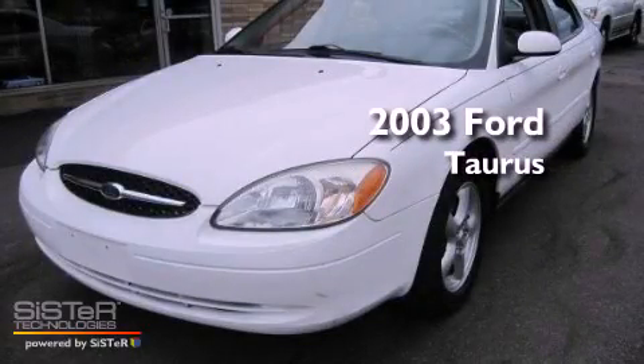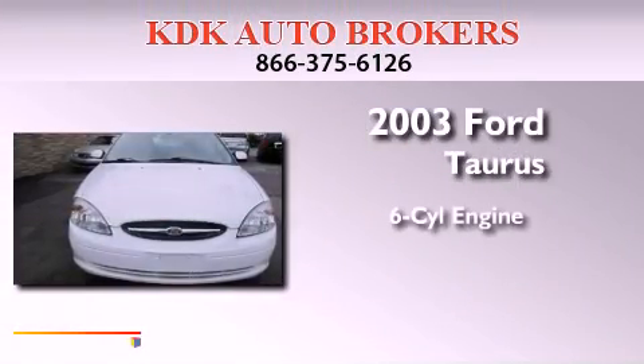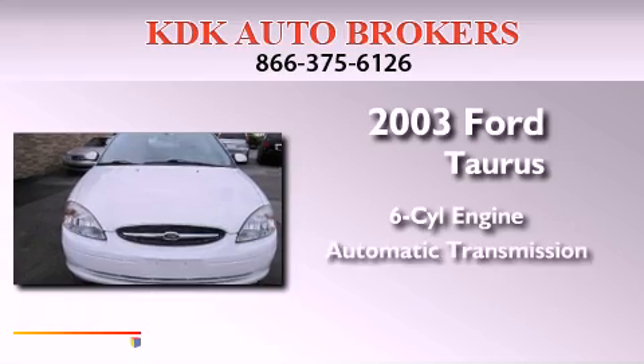This is a 2003 Ford Taurus. It features a six-cylinder engine and an automatic transmission.